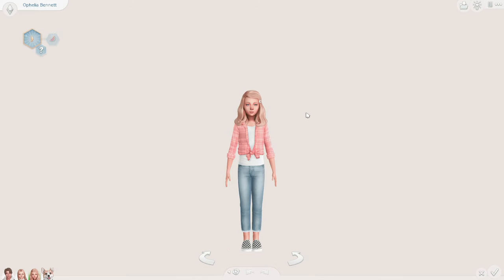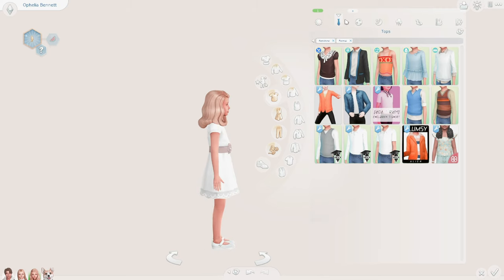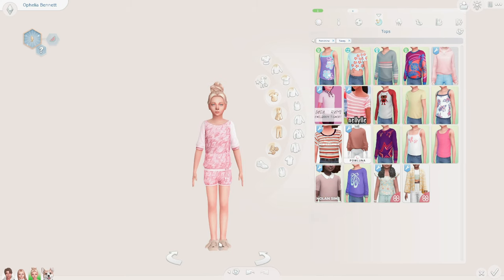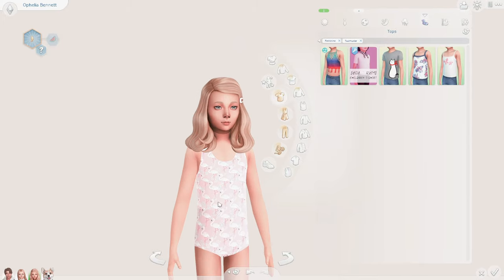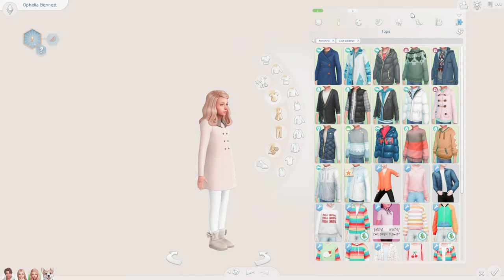Next we have Ophelia Bennett, who in my last household was a toddler, and now she is a child. Oh my god, she's growing up so fast! We have her everyday outfit, her formal — look at that dress, just the cutest thing ever — her athletic, her sleep, and look at the shoes, they're just too cute. Her party, her swimwear — they're like little flamingos, so cute — her hot weather, and her cold weather, which is also really cute.